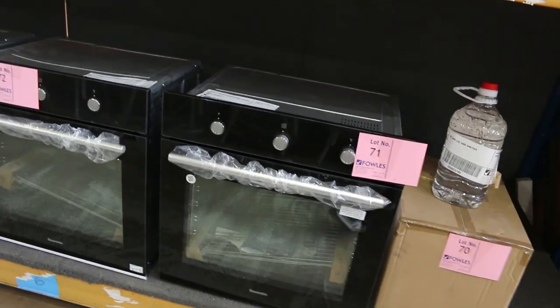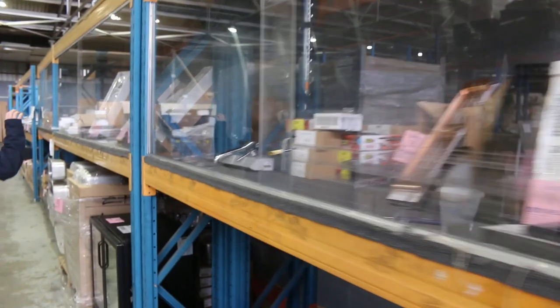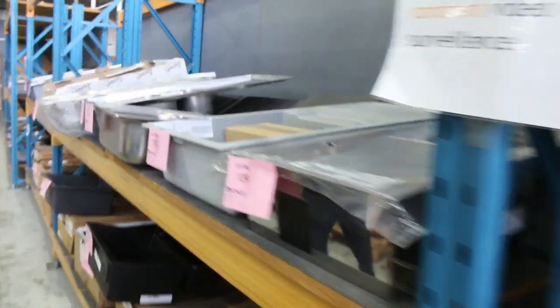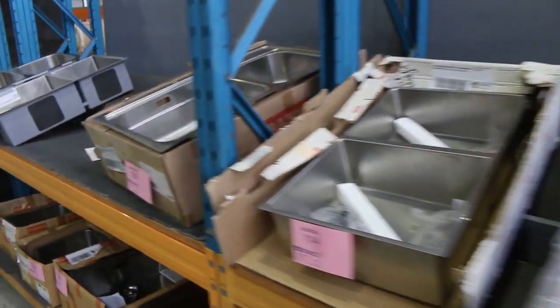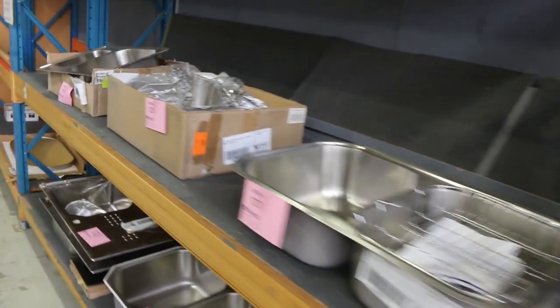Lots of kitchen appliances in — heaps of ovens in 600 and 900. Also heaps of bathroom wear: lots of shelves and towel rails, taps, spouts, all sorts of bits and pieces for the bathroom. Heaps and heaps of sinks in tomorrow — about 120 different styles of sink. You're going to be paying generally about a quarter of what you'd pay in the shops, so really nice buying on all the sinks.